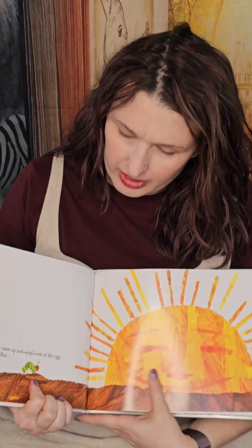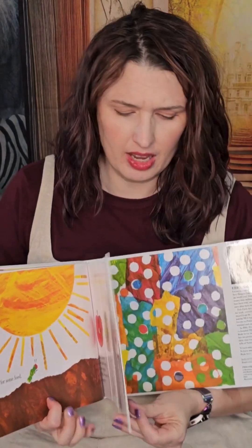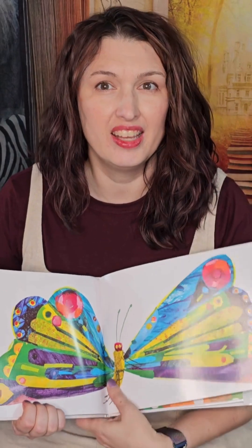This book follows a little caterpillar who eats his way through a bunch of different foods before transforming into a beautiful butterfly. It's perfect for teaching counting, sorting, and comparing with young children.